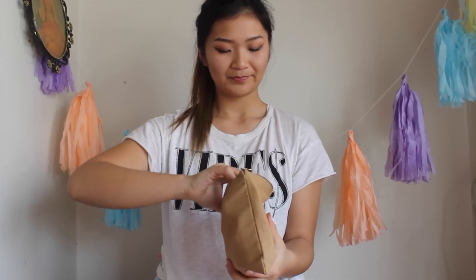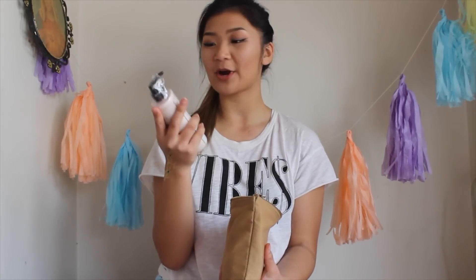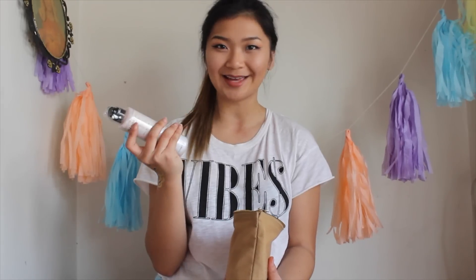First thing I'm going to pull out is this bottle, which is The Face Shop's Rice Water Brightener. It's like a cleansing milk that you use and it's just a natural brightener for your face. I'm so excited to try this out.